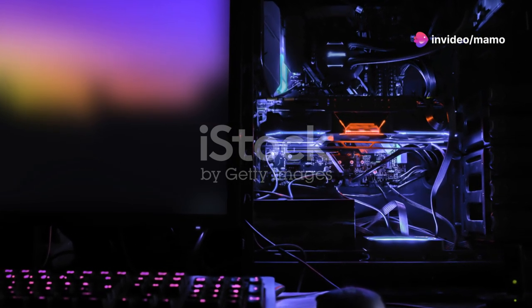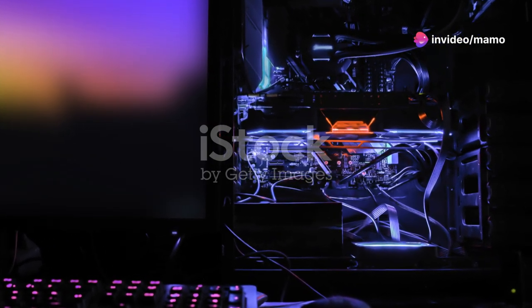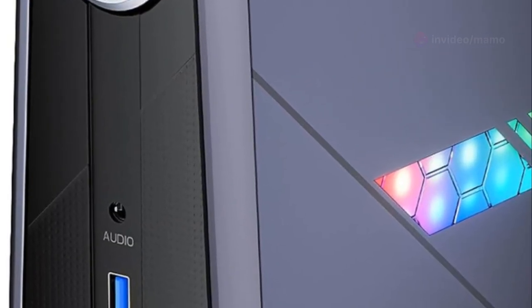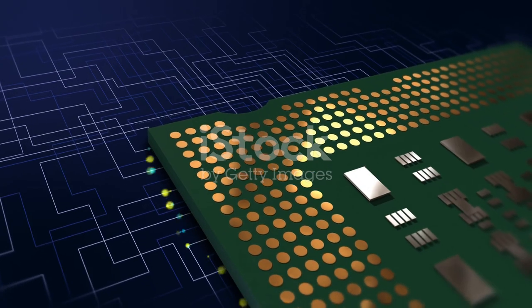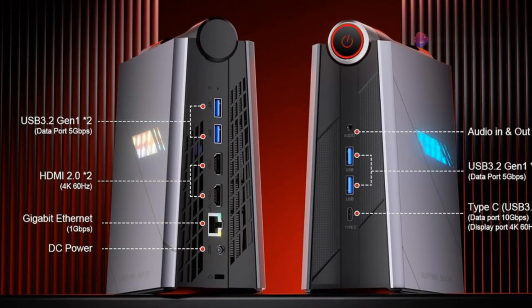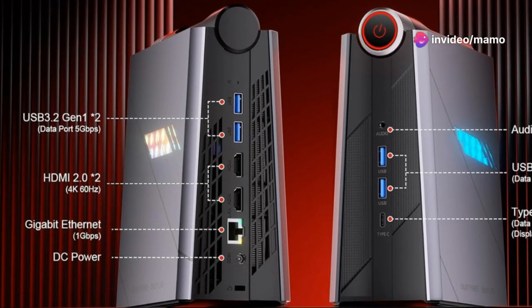This tiny Titan packs a punch with an 11th Gen i7-11700B processor, featuring 8 cores and 16 threads. We're talking speeds up to 4.8 GHz. Whether you're gaming or grinding through office work, this mini-beast keeps it smooth.